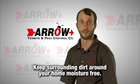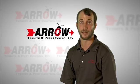Number six: keep surrounding dirt around your home moisture-free. This means making sure rain and sprinkler water drains away from the home and no standing water is against the foundation.